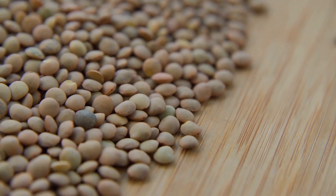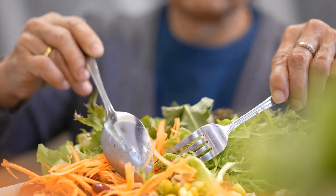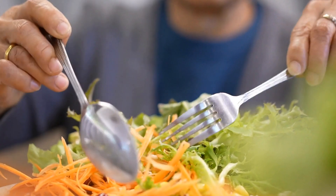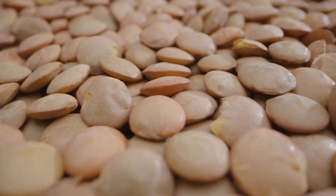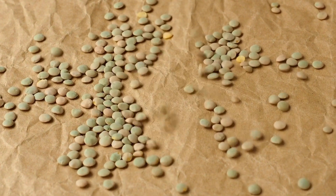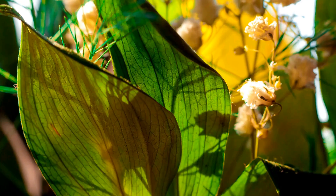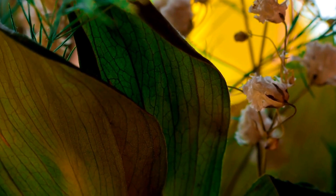Conclusion. The bottom line is that brown lentils are an amazing source of nutrients with many health benefits, especially to support bone health. The high amount of protein together with vital vitamins and minerals aids in bone growth, calcium absorption, and general bone health. The inclusion of brown lentils in your diet could aid in improving bone health and reduce the chance of developing conditions such as osteoporosis. In addition, they offer a variety of health benefits which makes them a great option for general well-being. Therefore, the next time you are planning your meal, ensure you include these nutrient-rich legumes to create better health.